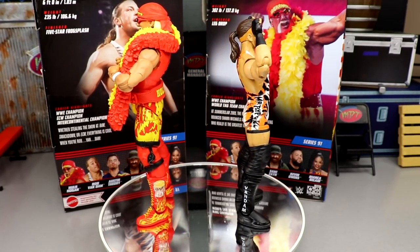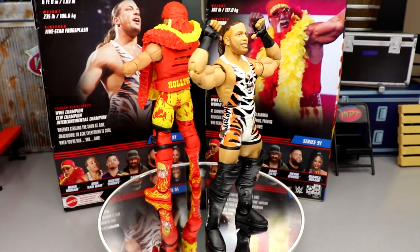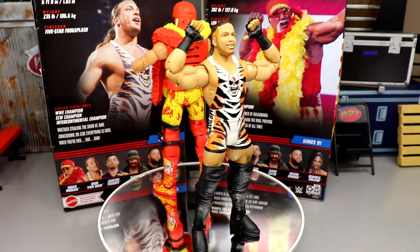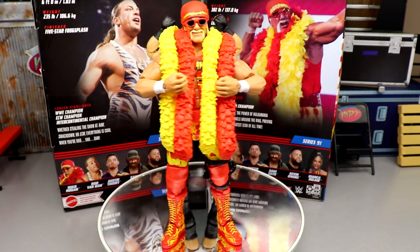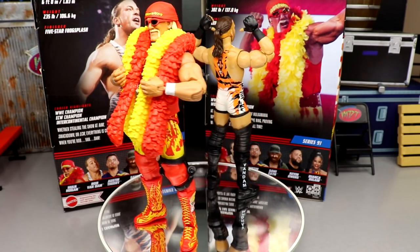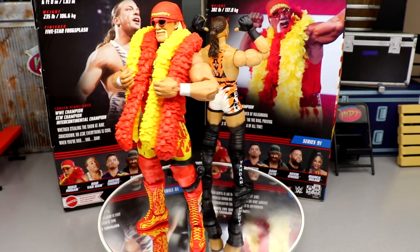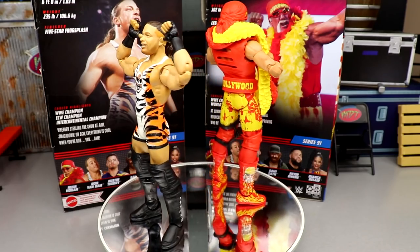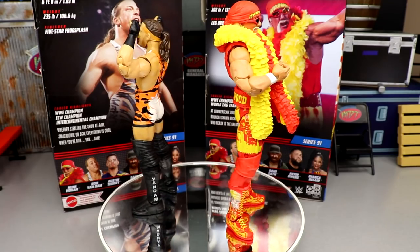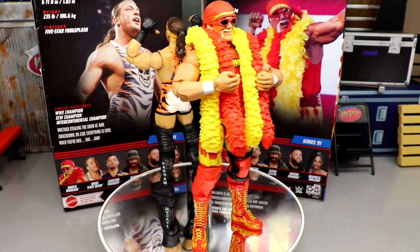That pretty much wraps up our two-in-one Elite Series 91 Rob Van Dam and Hulk Hogan review. What great figures for Christmas. I think both are absolute pickups. You get that mid-2000s Hulk Hogan you can customize — fix him up, do different attires, head swaps. The problems I have with Hogan are all fixable. The RVD is a no-brainer — it is the best RVD, one of my favorite figures in Mattel history. It rivals some of my favorite figures ever. Tiger stripes gear, double jointed arms — everything we love about RVD is captured here.